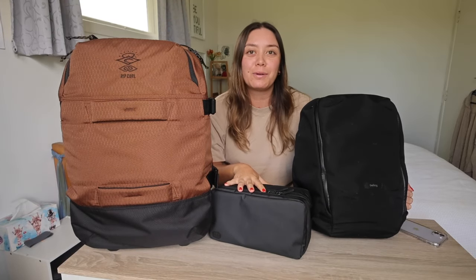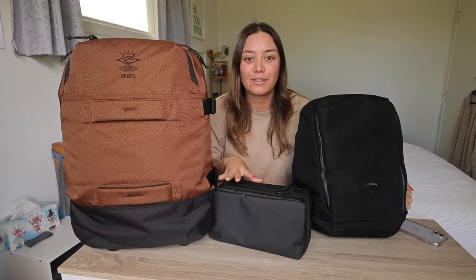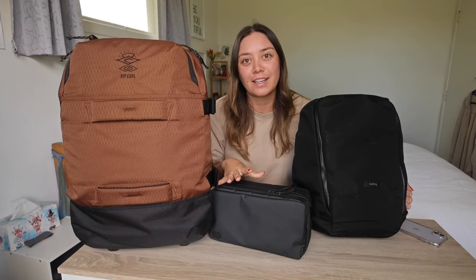This little bad boy, however, I was very kindly gifted, but I was looking at purchasing myself before I was even gifted it — it just kind of worked out like that. So without further ado, let's jump into it.